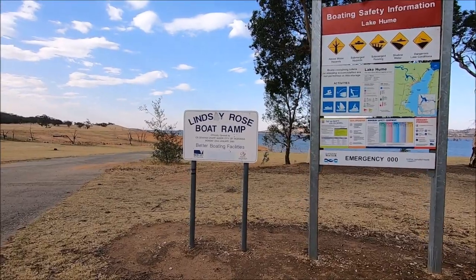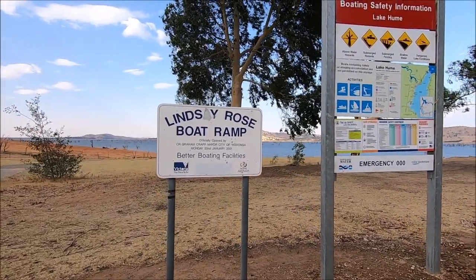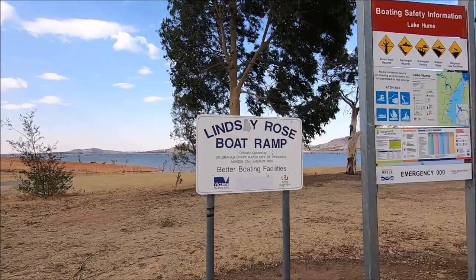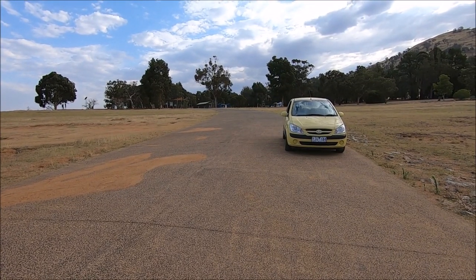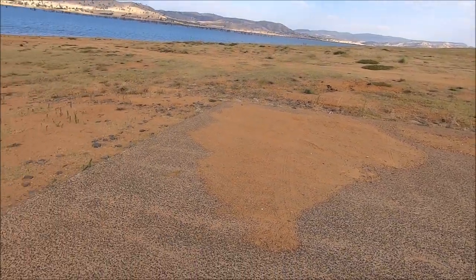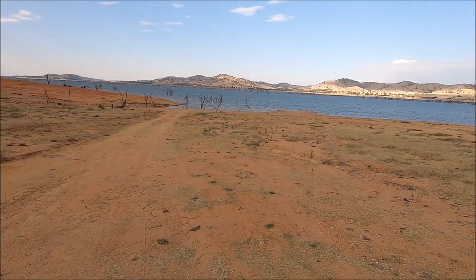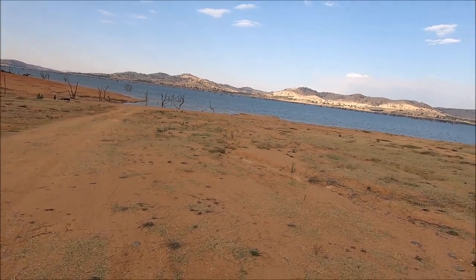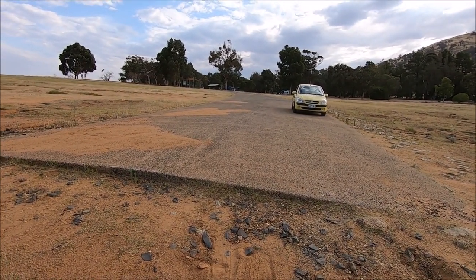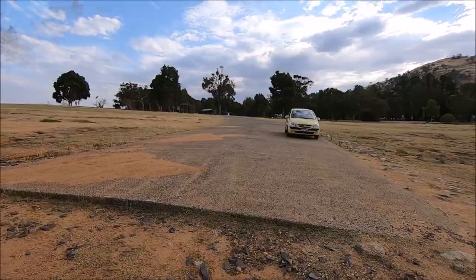The second boat ramp at Ludlow's Reserve is known as the Lindsay Rose boat ramp, built in 2001. It's not used nearly as often because it's only good down to around 80% lake level, but it is a very good ramp in its own right. Standing on it now, it's a nice ramp but the lake is a long way off at the moment. It has a really good fall, so maybe one day they'll extend it, but at the moment we get by with the main ramp most of the time. This one is used when the water is up around 80% or better.